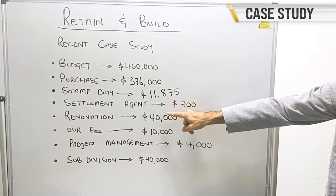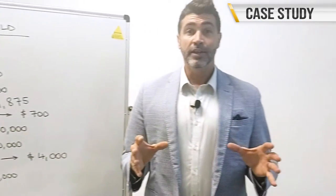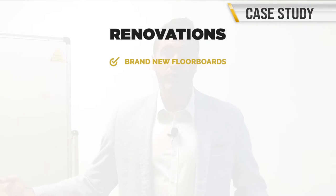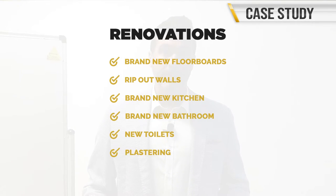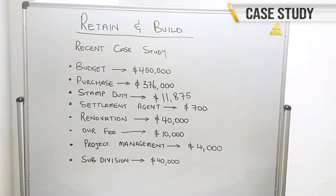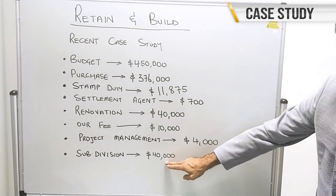Instantly on their purchase, they had $40,000 worth of equity because the property was actually valued at $416,000. Stamp duty was $11,875. Settlement agent cost $700. The renovation and transformation was $40,000 — this was basically like building the clients a brand new home. When you get to keep the existing property, as long as the bones are good, we can help you redesign floor plans and renovate. For this one, we gave brand new floorboards, ripped out walls to increase living size and open space, brand new kitchen, brand new bathroom — everything totally transformed. Our fee was $10,000, the project management fee was $4,000, and the subdivision cost $40,000.